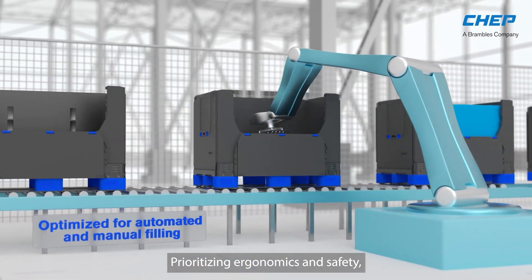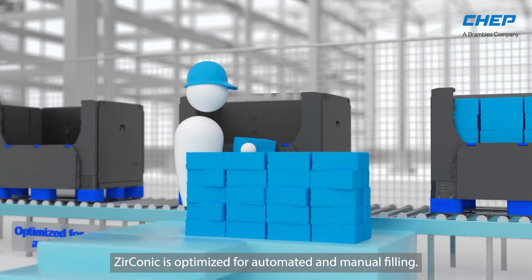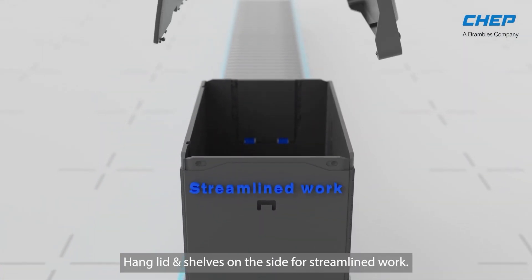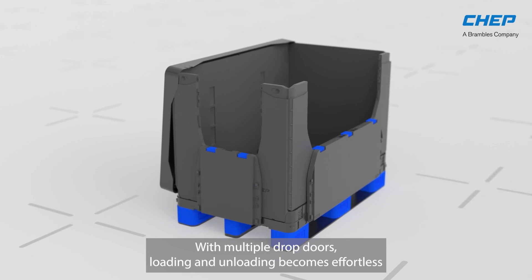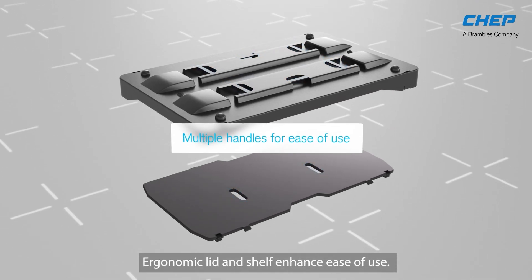Prioritizing ergonomics and safety, Zirconic is optimized for automated and manual filling. Hang lid and shelves on the side for streamlined work. With multiple dropdoors, loading and unloading becomes effortless. Ergonomic lid and shelf enhance ease of use.